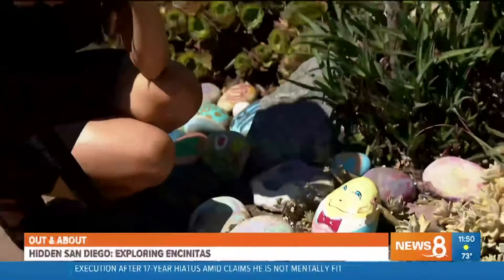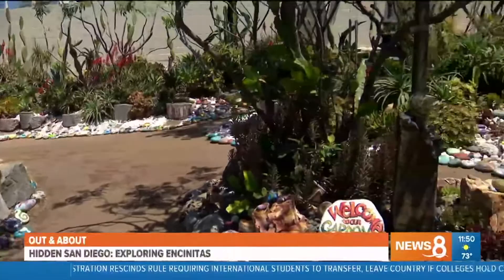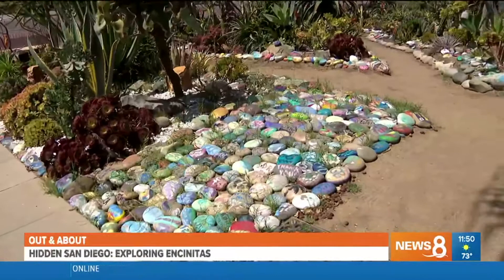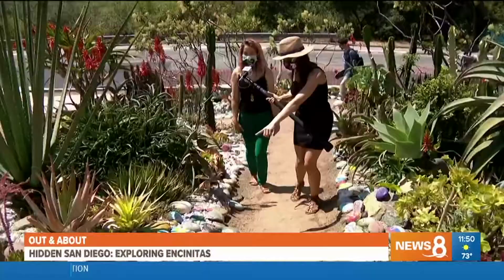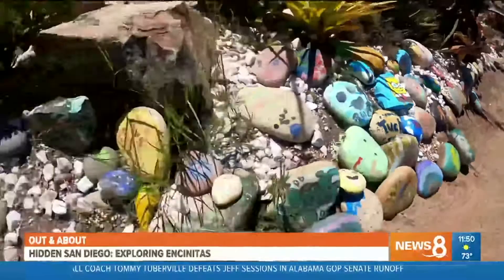One more hidden gem in Encinitas: Dave's Rock Garden, a really cute place with an awesome story. It started as an empty plot of land filled with trash and weeds. The next-door neighbor Dave took it upon himself to clean it up, adding plants and painted rocks. The city sent him a cease and desist order, but instead of giving up, he used that as motivation to make the most beautiful garden possible. The city backed off, and now everybody keeps contributing to it — there's even a SpongeBob rock and inspiring messages like 'to plant a garden is to believe in tomorrow.'